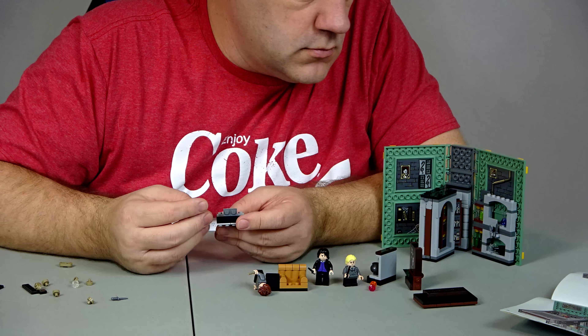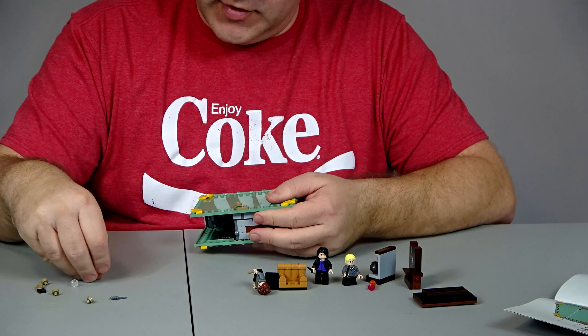Welcome back, everyone. This concludes the build of set number 76383, Hogwarts Moments Potion Class. I really like this set, and let's get into the evaluation before I give up too much. The three things we evaluate on is value, creativity, and playability. This set retails for $29.99. It has 271 pieces, which is just about at the $0.10 a piece average.